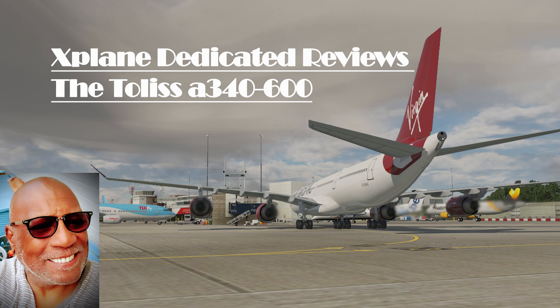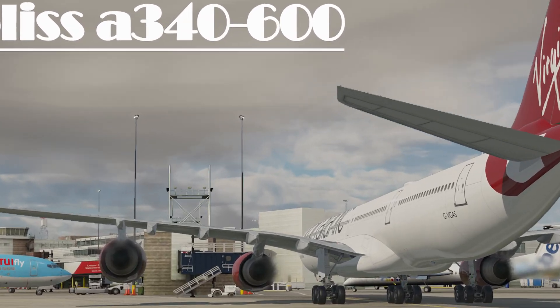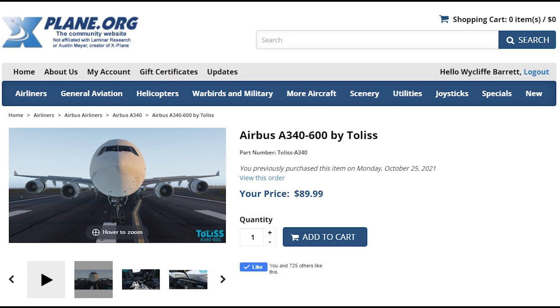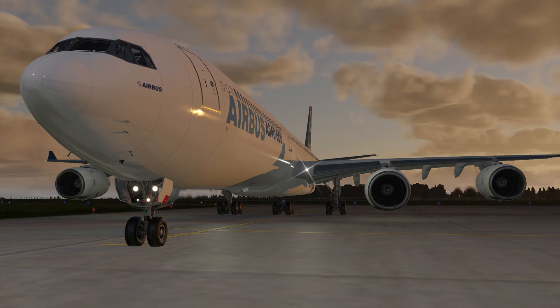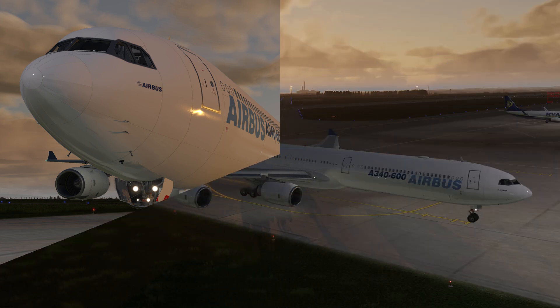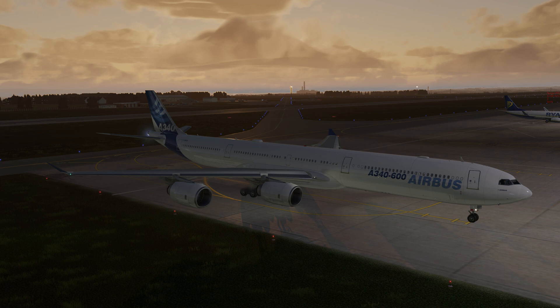Hi there, Wycliffe Barrett, X-Plane dedicated. Today we're going to look at the Tolis A340-600. We have waited for this for so long and finally it is here. This aircraft is the one that we've all been waiting for for such a long time. Tolis have knocked it right out of the park with this one. It is absolutely incredible.